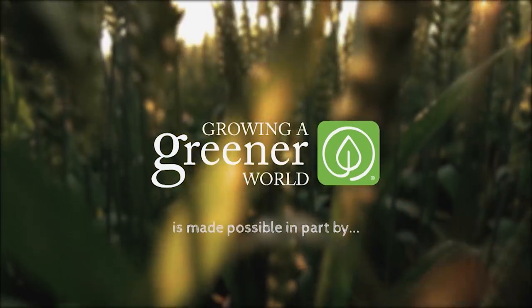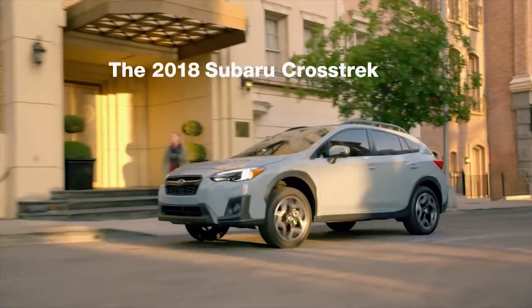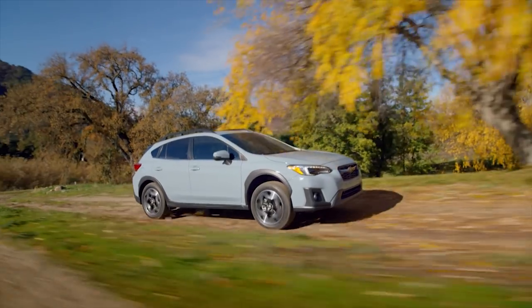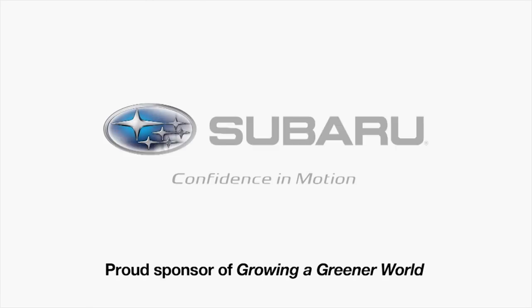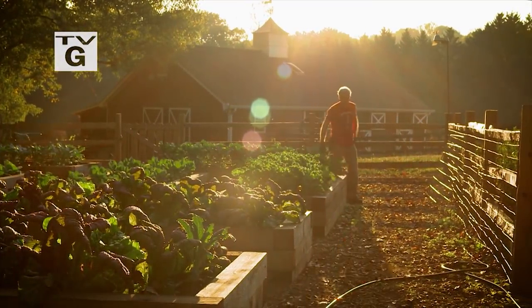Growing a Greener World is made possible in part by the 2018 Subaru Crosstrek, built in a zero landfill plant, so you can roam the earth with a lighter footprint. Subaru, proud sponsor of Growing a Greener World.